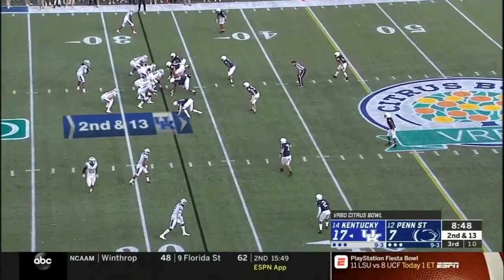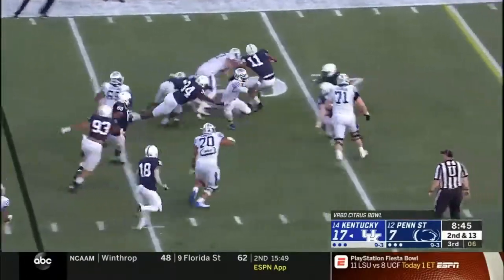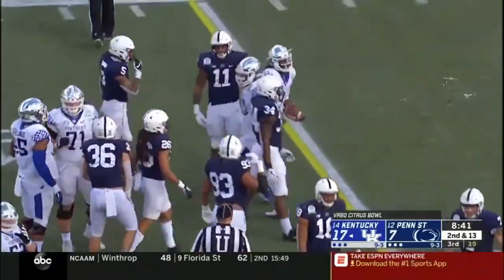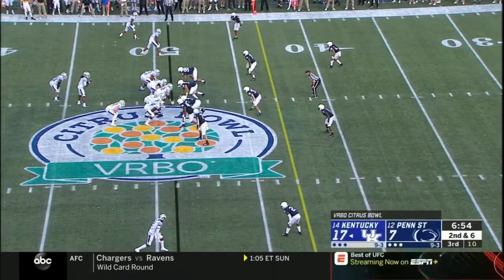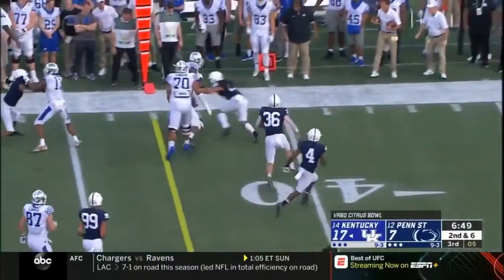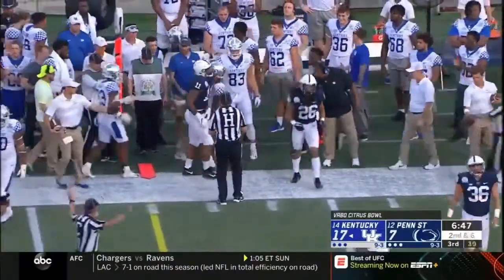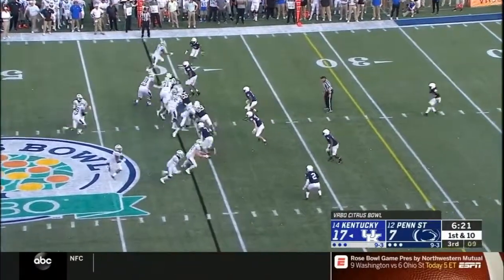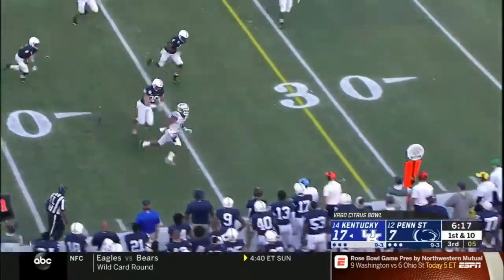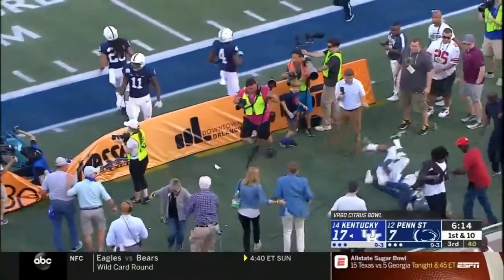Snell will empty the backfield. Wilson fakes like he's going to throw — that was a design run all the way. Wilson across the 40. Play fake, quick hitter, turn up field — Bowden, first down for Kentucky. Bowden gets another catch out of the right flat, used a stiff arm to get away. Lynn Bowden has been tremendous in this game.